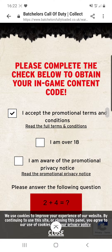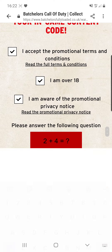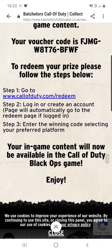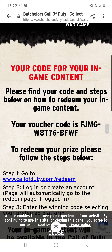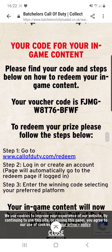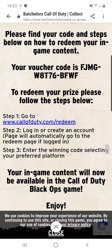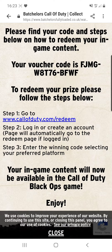It says accept the terms and conditions — okay. Do a little sum, which is six. As you can see, it says 'your code for your in-game content, please find your code and steps below on how to redeem your in-game content.' Your voucher code is FJMGWAT76BFWF.